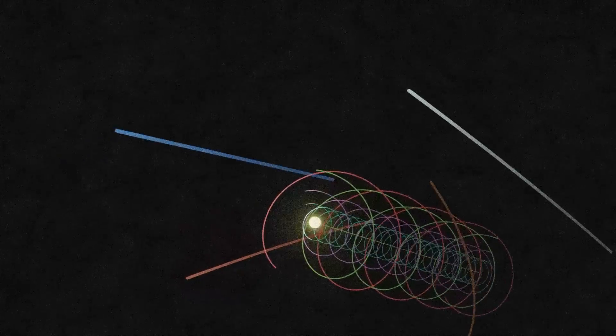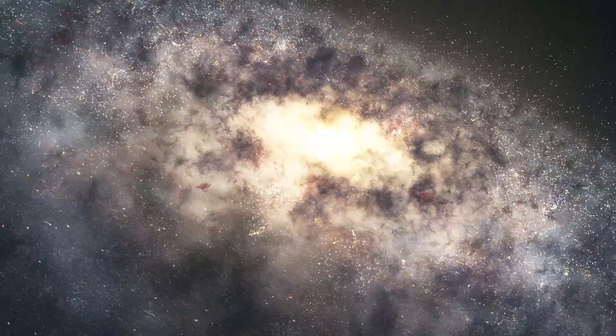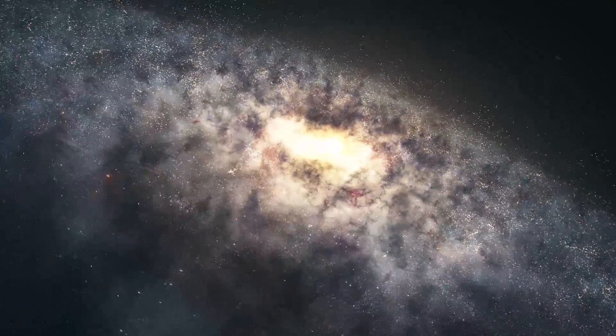Our Earth, the solar system planets, the Sun, and about billions of stars all orbit around this supermassive black hole.